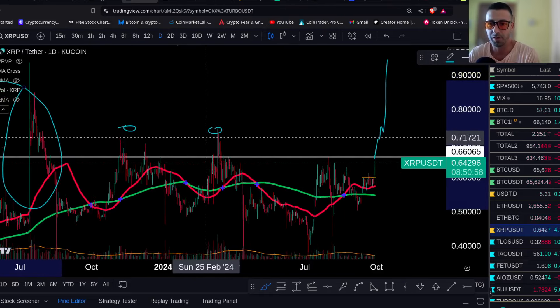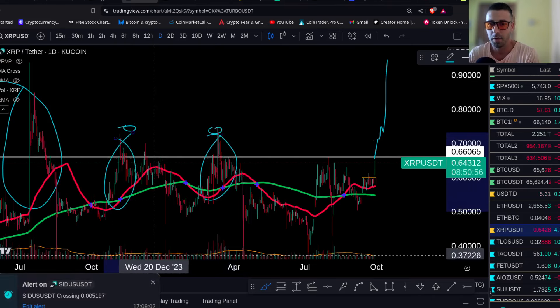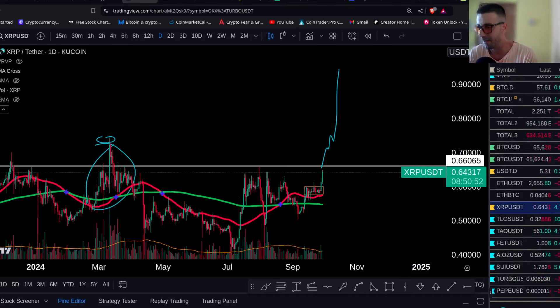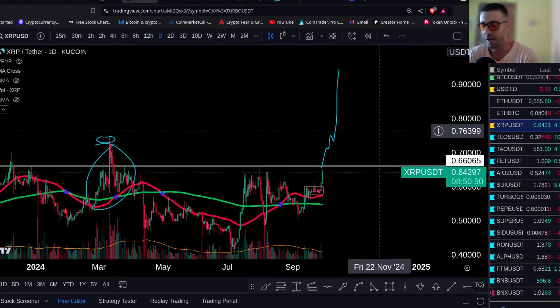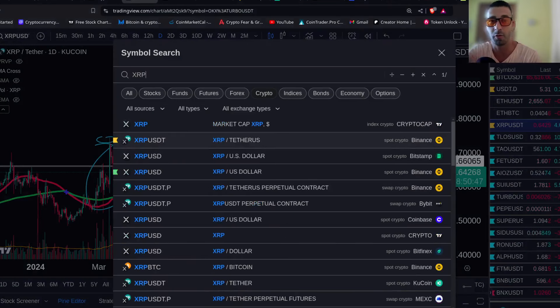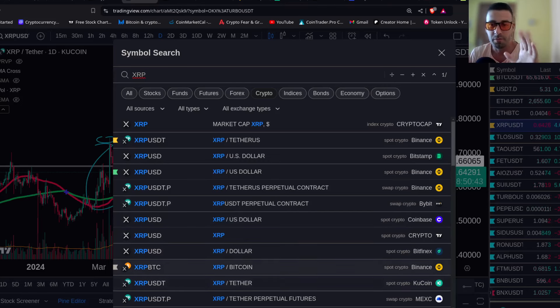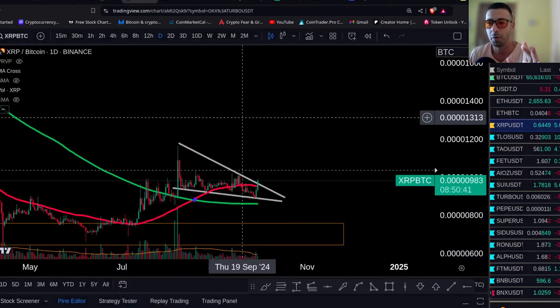Put it on your radar — XRP is looking amazing in my opinion for a trade. I'll also show you the XRP/BTC pair. This is a trade, not a hodl — make sure you take your profits on the pump.